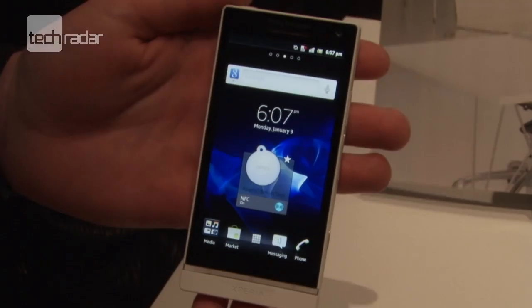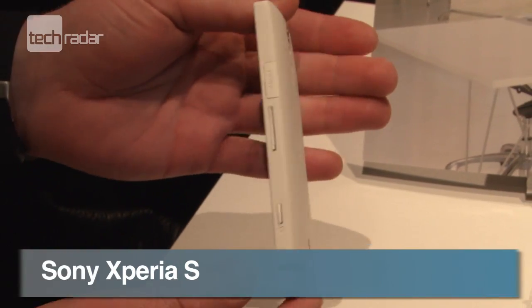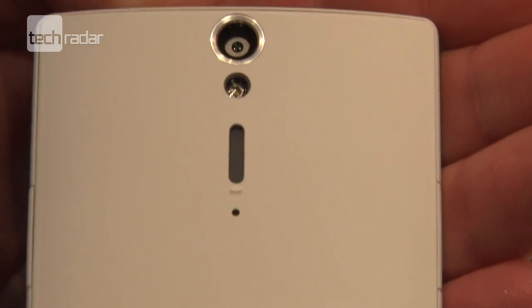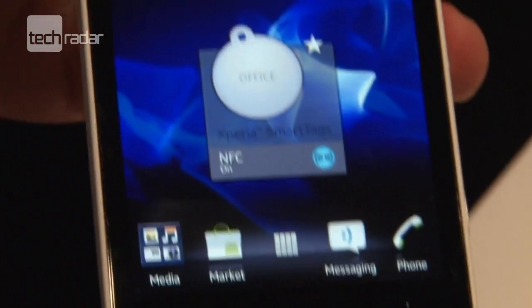And last but not least is the Sony Xperia S, which, with or without the Aikersen branding, is an impressive-looking phone, bringing a dual-core processor, a 12-megapixel camera and a high-definition screen.